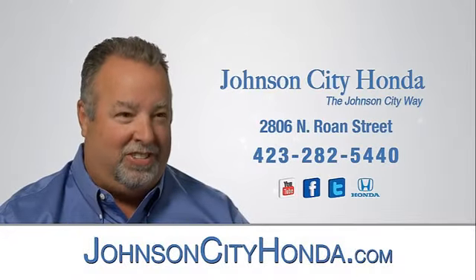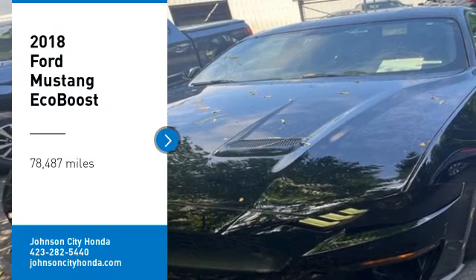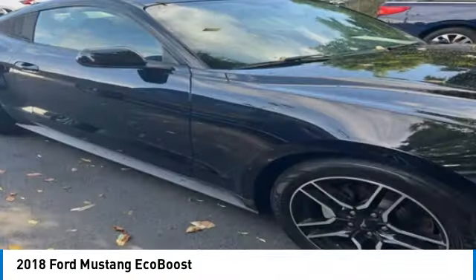Johnson City Honda. We are pleased to show you the 2018 Mustang.